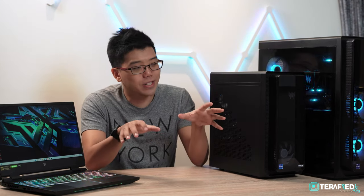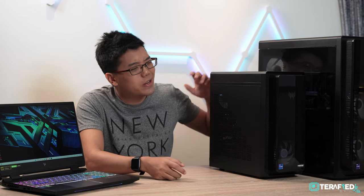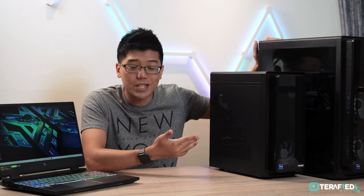We hope that answers your questions and gives you a good look at what Acer has to offer nowadays. Personally, I'm more of a desktop kind of guy and would probably go for something like the Orion 7000 — but what about you? Let us know in the comments below. Thanks to Acer for sponsoring this video. If you have any questions, do check out the affiliate links, and don't forget to like, subscribe, and follow us on Facebook, Twitter, Instagram, and TikTok. Till the next one — see ya!